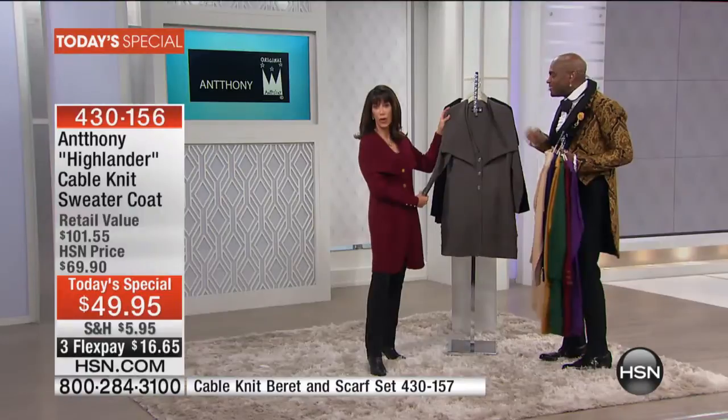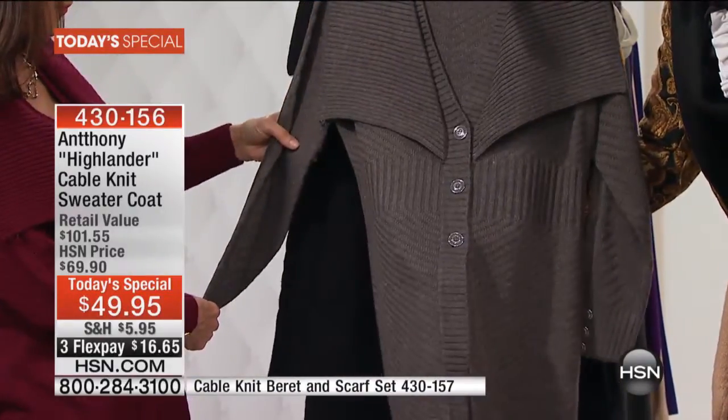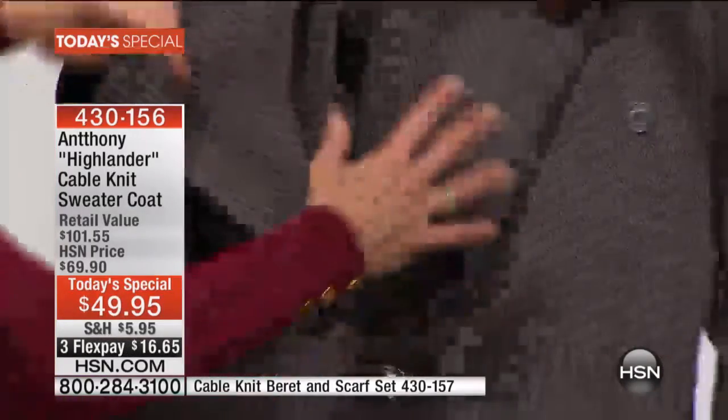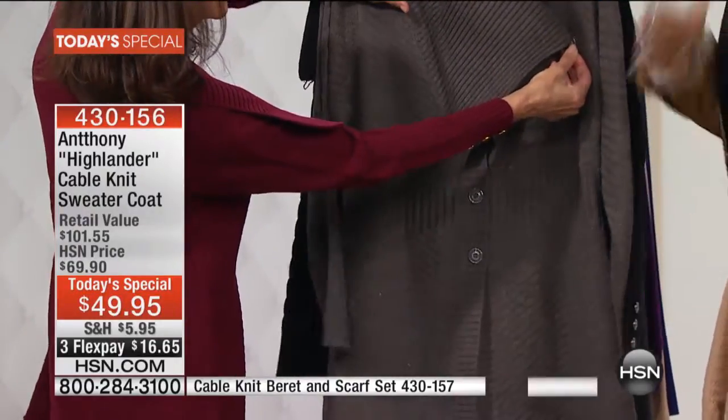And then look at the charcoal — rich charcoal. I love charcoal at this time of the year. With the enamel button dyed to match, and the silver detailing — and just the convertible collar. Remember, you can just button it over here and protect your neck.